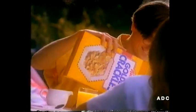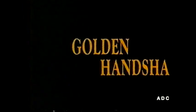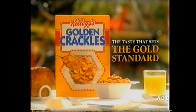Golden Crackles, so crisp and sunny. Golden wheat and golden honey. Golden Crackles, right on the money. Golden Crackles, the golden taste of wheat and honey. When it comes to taste, trust Kellogg's to set the gold standard. Golden Crackles.